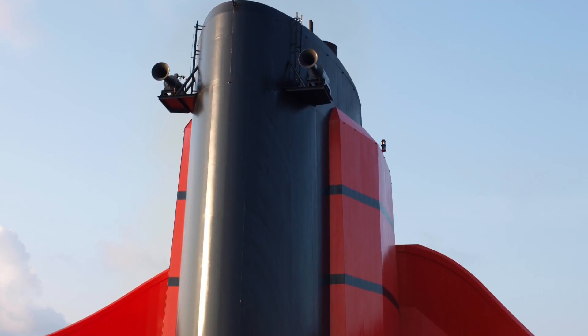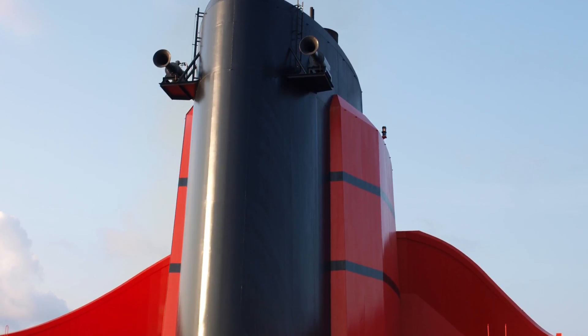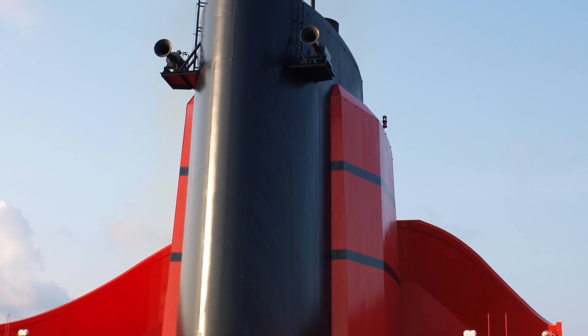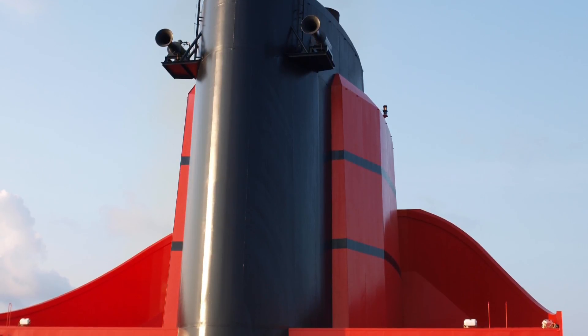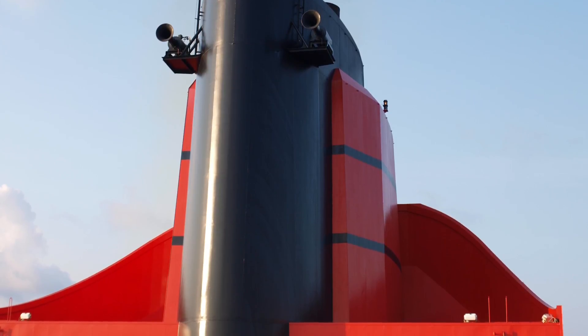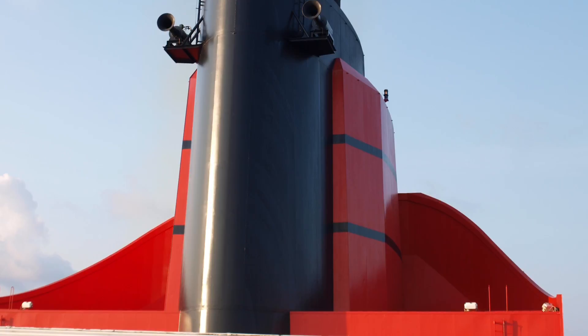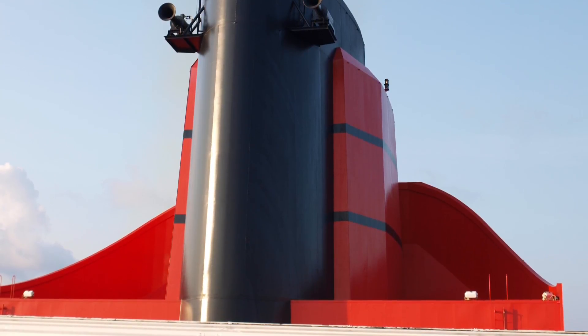Here we can see the ship's funnel, which ventilates the engines. It's designed to resemble the funnel created for the QE2 and it has three main components: the main funnel, which is the black part; the cowling, which is the red part; and the scoop, which is the large scoop-shaped structure at the front of the funnel that helps direct the wind up and over the funnel, carrying the soot and smoke away from the ship's aft decks.